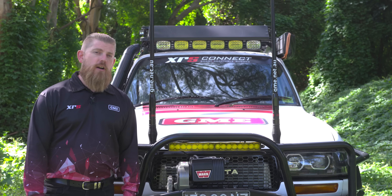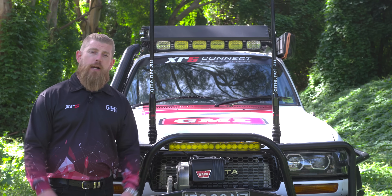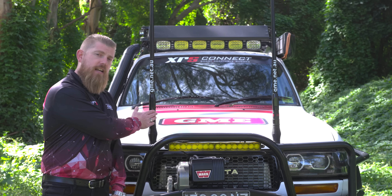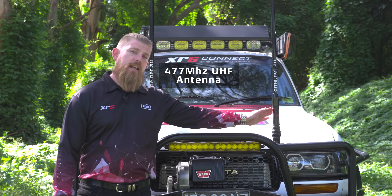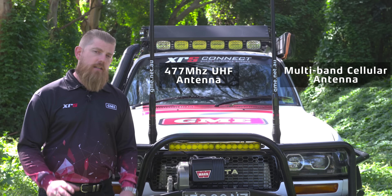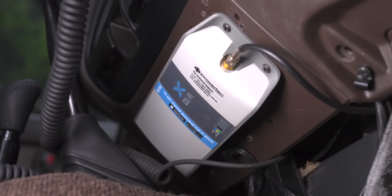One of the questions I get asked all the time is why I have two antennas on the front of my vehicle and if they're both for UHF. The answer is no. This antenna here is 477 megahertz, connected to my XRS inside the cabin. This other antenna here is a multi-band cellular antenna connected to a CellFi Go portable mobile repeater inside the cab.